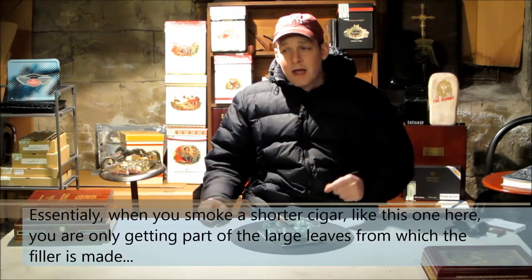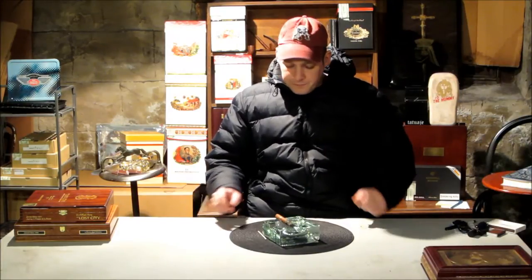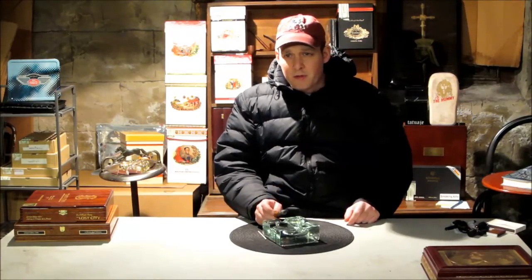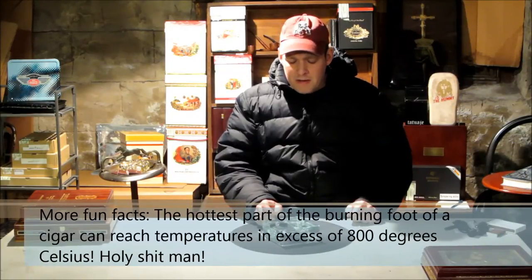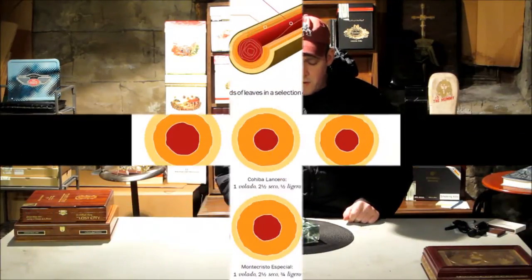The longer the cigar, the more complex and the more changes you can have. As you're smoking, there are increases and decreases in temperature. The temperature gets up to 800 degrees or something — very, very high temperatures. Read this article; it's very, very interesting.